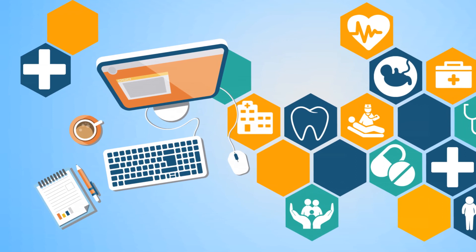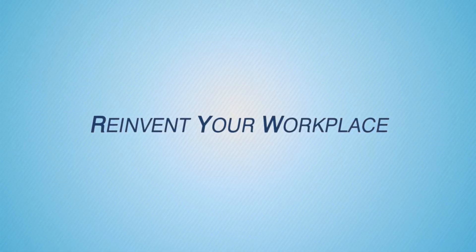Our goal at Nugen is to reinvent your workplace. Let's begin today!